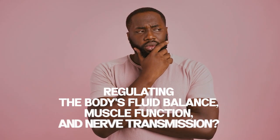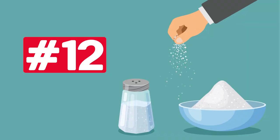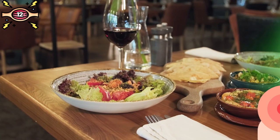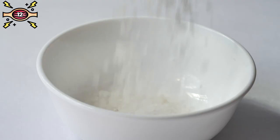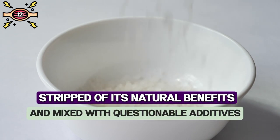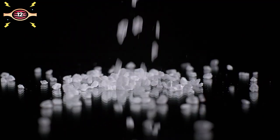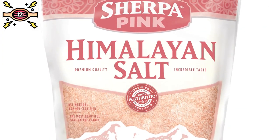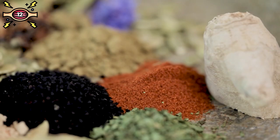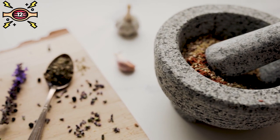Number twelve: sodium. Sodium plays a crucial role in regulating the body's fluid balance, muscle function, and nerve transmission. Unfortunately, many processed and restaurant foods are loaded with refined salt that has been stripped of its natural benefits and mixed with questionable additives. Try swapping out iodized salt for all-natural unrefined sea salt or Himalayan salt, and instead of reaching for the salt shaker, experiment with flavorful spices or herbs to make your food taste delicious.